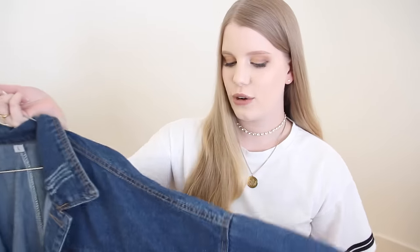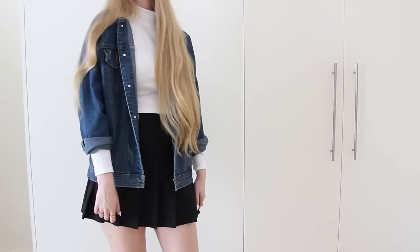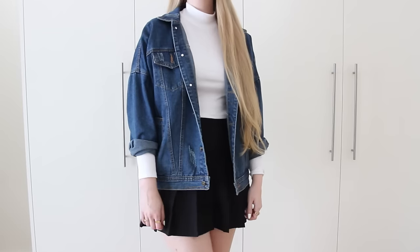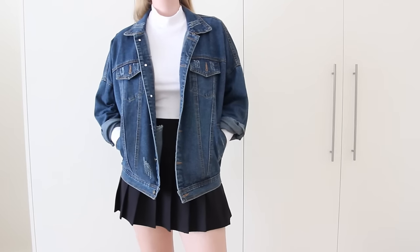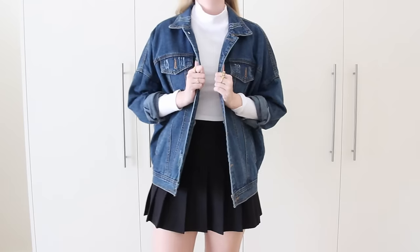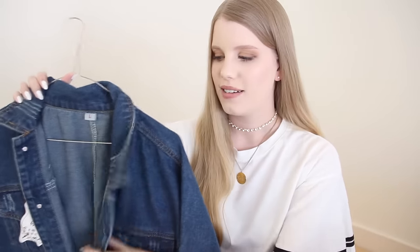The next jacket is this oversized batwing-style denim jacket. Same as with the previous jacket, I like to wear it with the sleeves cuffed. The only thing is I'm not sure how I feel about the distressing on it, but I'm glad I picked this out because it fits pretty well and I actually don't have any denim jackets in this kind of blue denim.